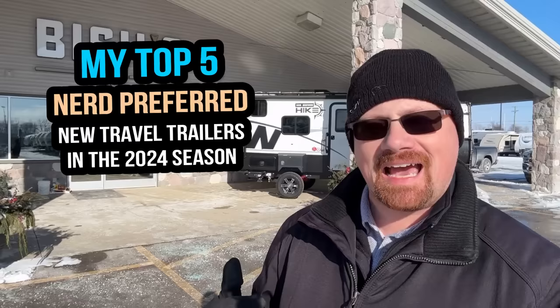Hey everybody, Joshy RV Nerd with Bicious RV here. As I've talked about in previous videos, we have seen an utter explosion of new floor plans this year, and today what I want to do is go through my personal favorite top five new travel trailers that were released for the 2024 camping season.